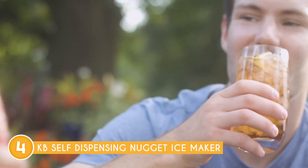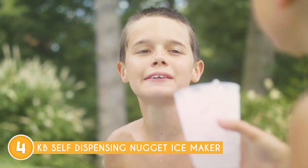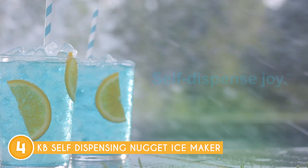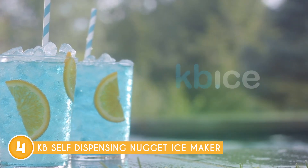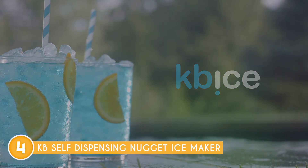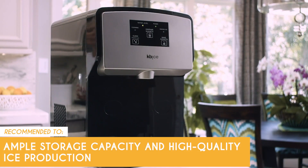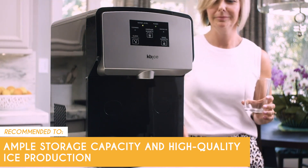One factor to consider is the physical size of the Kevi Self-Dispensing Nugget Ice Maker. It's typically larger than countertop ice makers, requiring dedicated space on your kitchen counter or in a designated area. However, the convenience of having a built-in ice dispenser may outweigh the larger footprint for many users, especially those who prioritize easy ice access. The Trusted Shopping Guy team recommends this for anyone looking for an ice maker that has ample storage capacity and high-quality ice production.